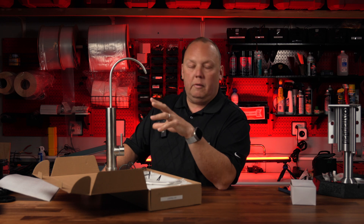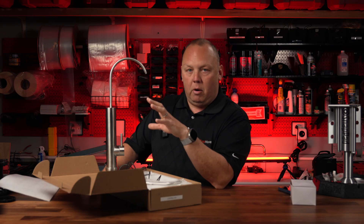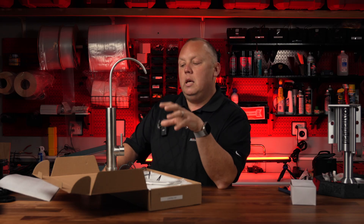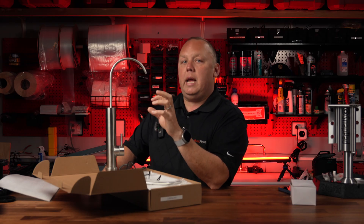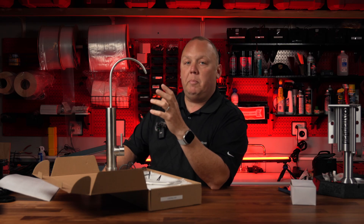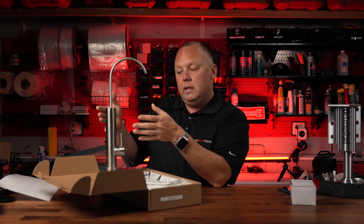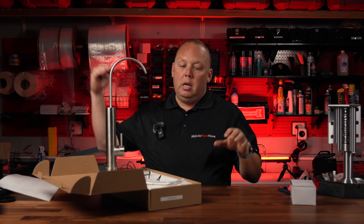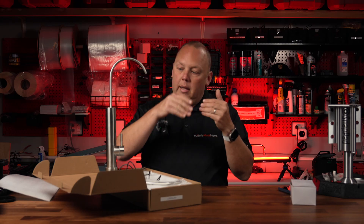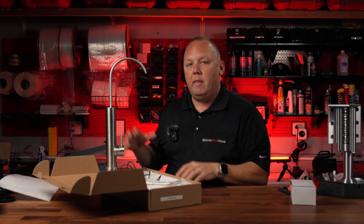That's where UVC water filtration comes into play. The LED light inside of this unit is highly powerful. It's actually hitting the various bacteria or viruses and breaking up their DNA at the molecular level so that they cannot reproduce and are rendered essentially inert. The only potential downside to a UVC light system is if your water is cloudy or hasn't been pre-filtered — it can create shadows where the ultraviolet light can't hit all of the bacteria.